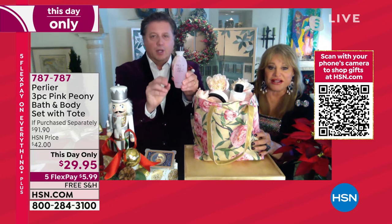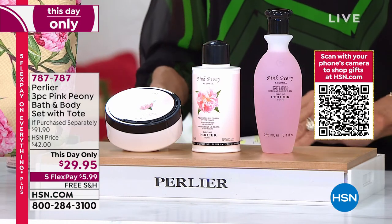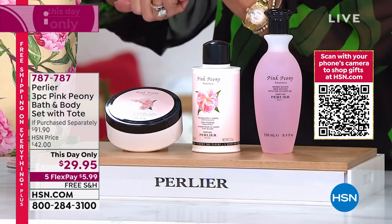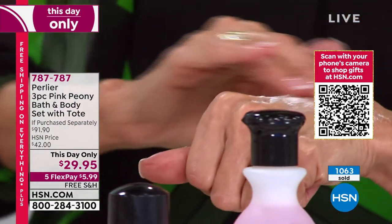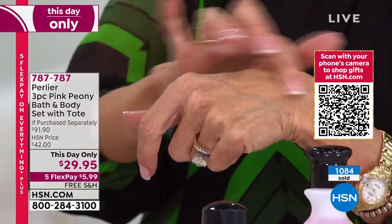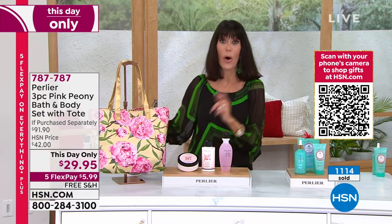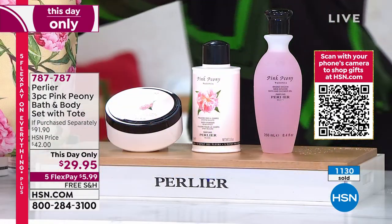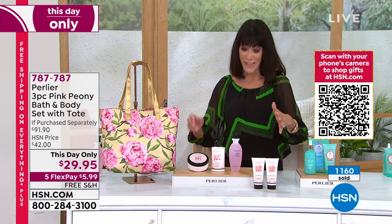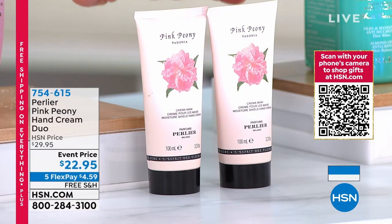The body powder is not a talc — it's rice powder and cornstarch. When it goes on the skin, it takes the extra excess moisture but doesn't dehydrate your skin, and it gets absorbed immediately — it feels like a cream. It smells amazing. We also have a hand cream duo available as a separate item — item number 754615 — that's a perfect complement to this set, very limited, just $22.95. Over 800 of the Pink Peony set are gone; I believe we have only a little over 1,100 remaining. It was saved for today.